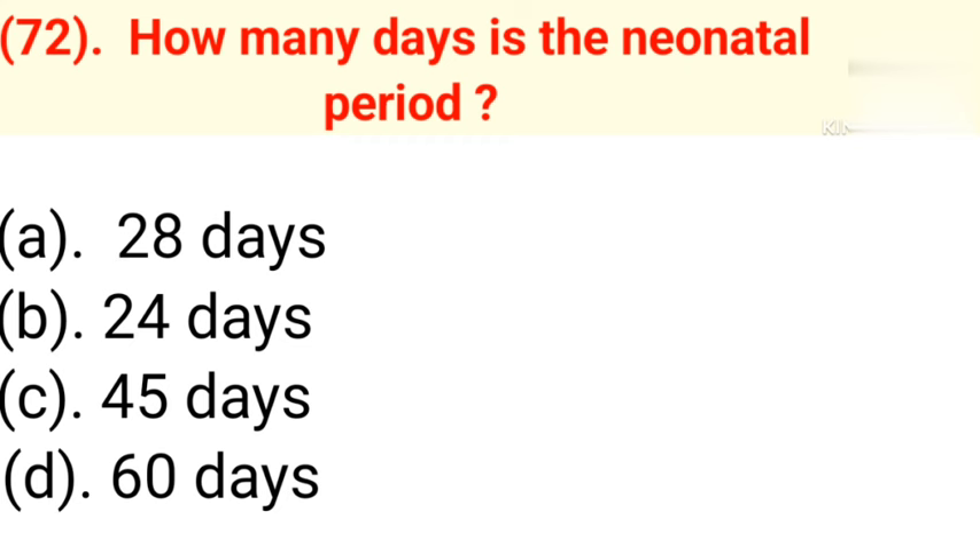Question number 72: How many days is the neonatal period? Option A: 28 days. Option B: 24 days. Option C: 45 days. Option D: 60 days. Correct answer is Option A — 28 days.